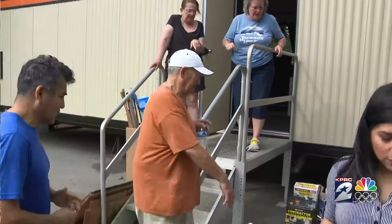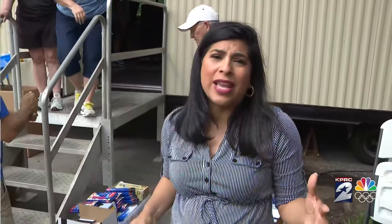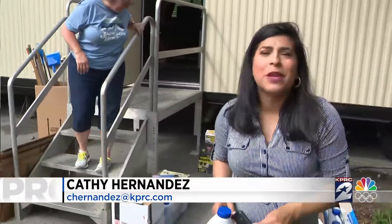Jamie says they have two big trucks coming with more supplies, so she says they'll be out here as long as they can. If you want to help donate or if you need supplies yourself, just come on over to the Disaster Center. It's located at 451 River Plantation Road. Reporting in Conroe, Kathy Hernandez, KPRC2 News.